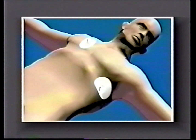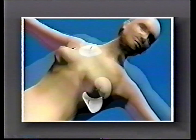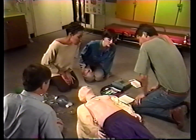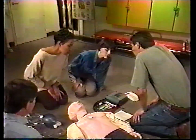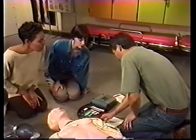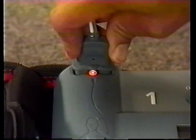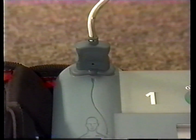The second pad is placed in line with the axilla and under the breast for all body types, including men, overweight individuals, and women. The pads come preconnected to a cable. Insert the pad's connector into the connector socket above the flashing light. Press firmly. The connector will click into place when properly inserted.